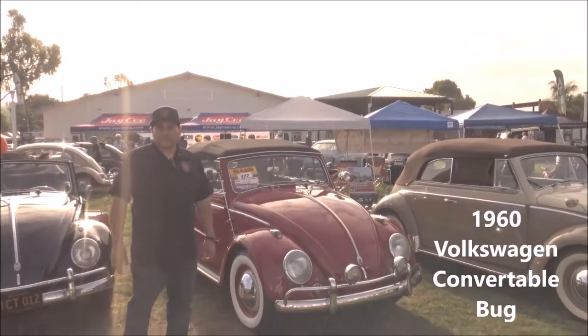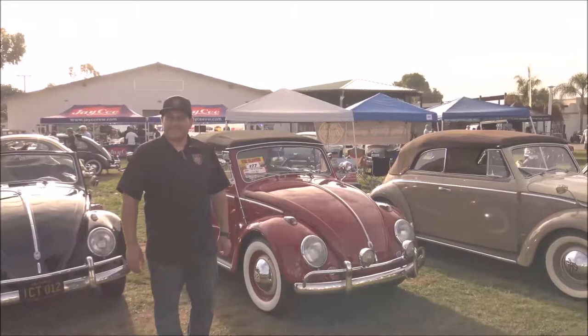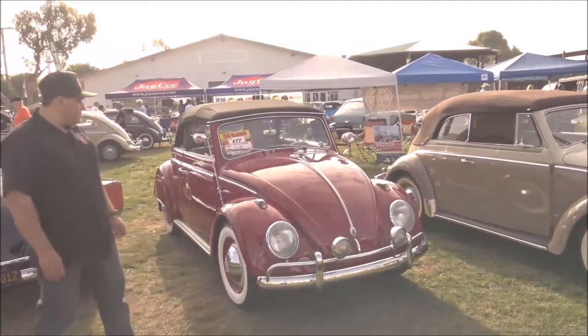We're here with Eddie, who's got a really nice 1960 convertible bug. Eddie, good morning! Tell us about your car. Well, this is, like you said, a 1960 VW convertible.